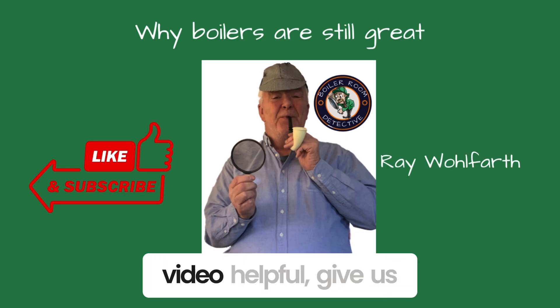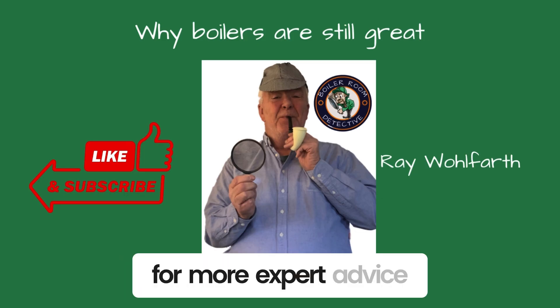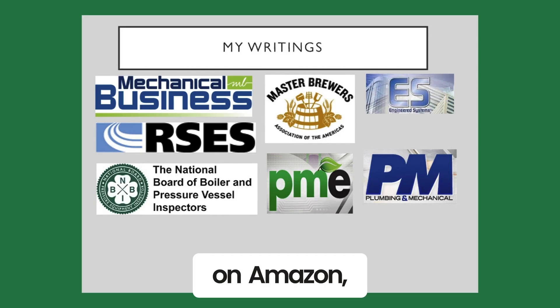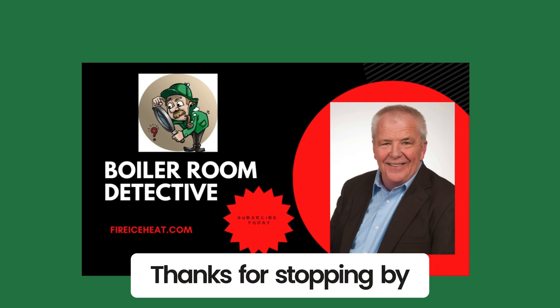If you found this video helpful, give us a thumbs up and subscribe to the channel for more expert advice and tips. I've written 12 boiler books available on Amazon, and my technical articles are included in these industry publications. Thanks for stopping by Boiler Room Detective, and I'll see you on the next case.